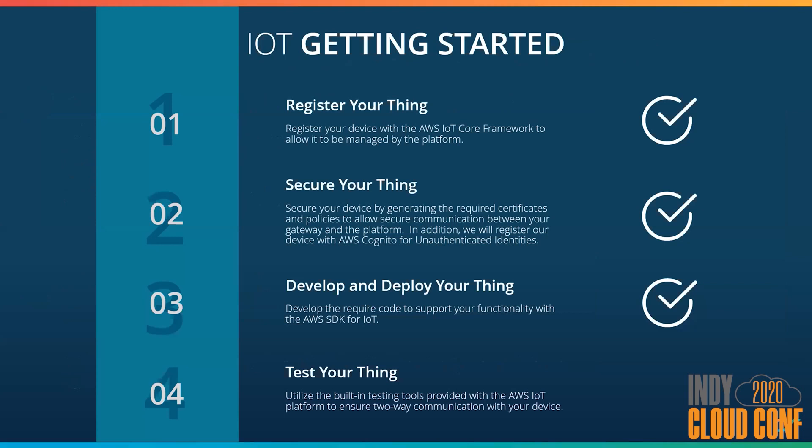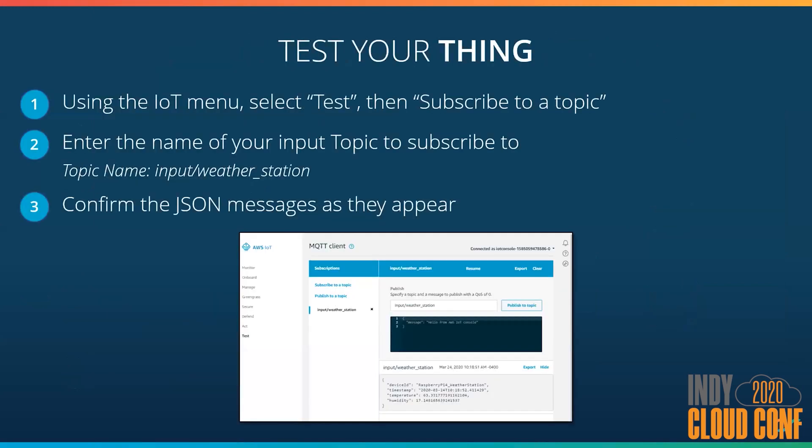Now that we have all the code deployed, we need to figure out how to test the device. The IoT Core platform gives you some basic testing functionality to validate that you are both sending and receiving messages from your device. First, we'll test that we are getting messages from our device. Based on our requirements, we should expect to see something come into the core service about every 30 seconds. We can subscribe to the topic we're listening to, which is 'input/weather_station,' and every 30 seconds you should see a new JSON message appear.